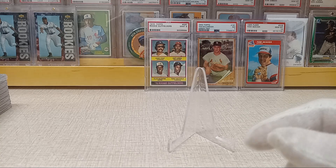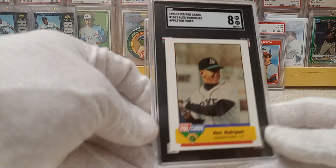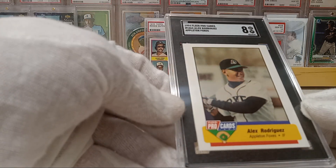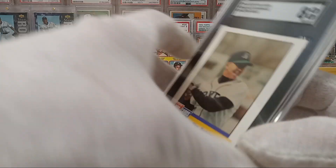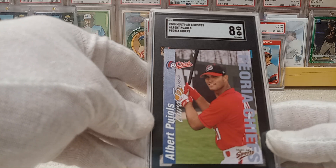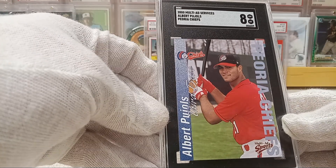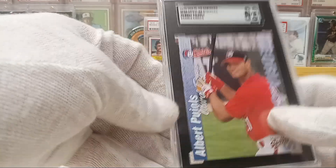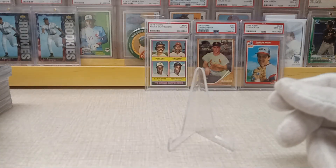Then there's my 1994 Fleer ProCards A-Rod — I got an 8 on this one. I thought it had a shot at a 9 but it got an 8. Then there's the Peoria Chiefs multi-ad Albert Pujols — I thought this also had a shot at a 9 but it got an 8 as well. That's alright, it's still a sweet Pujols card. I actually saw him play in Peoria a couple of times for the Chiefs.